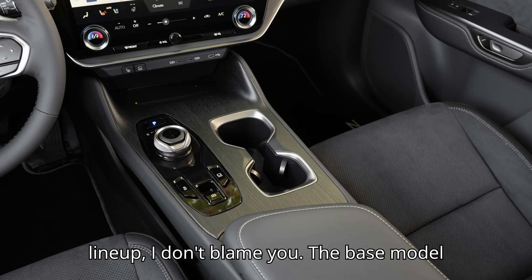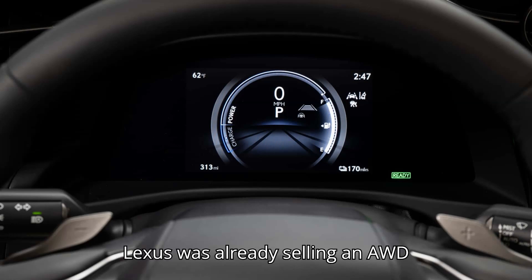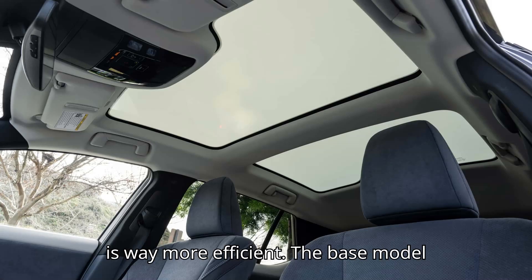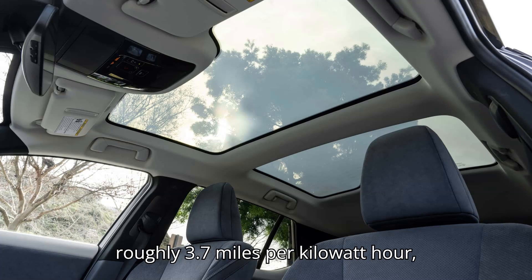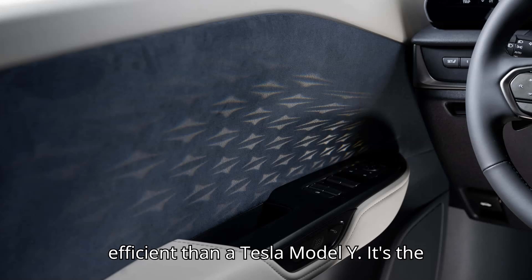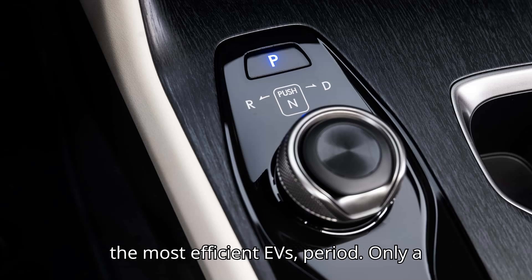If you're unfamiliar with the RZ lineup, I don't blame you. The base model 300E joined the lineup in 2024. Lexus was already selling an AWD RZ450E, but the FWD model is way more efficient. The base model gets 125 MPGe, equivalent to roughly 3.7 miles per kilowatt-hour including charging losses — more efficient than a Tesla Model Y. It's the most efficient EV SUV on sale, and one of the most efficient EVs period.